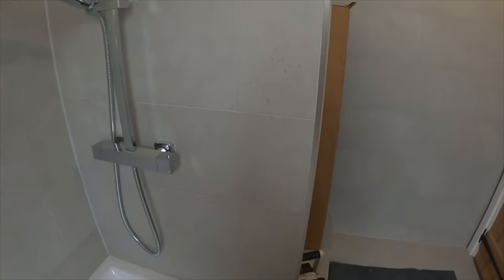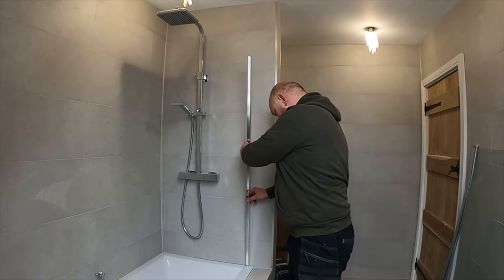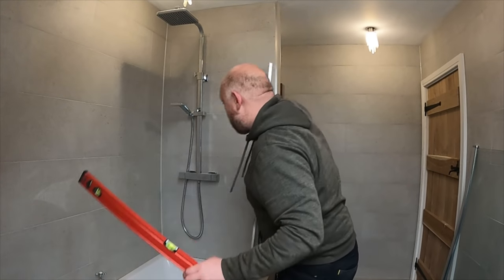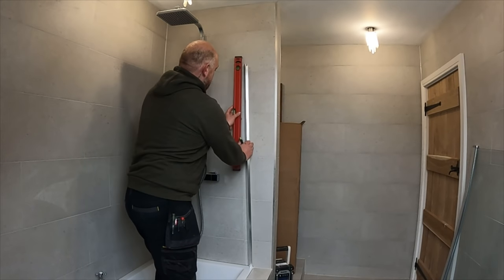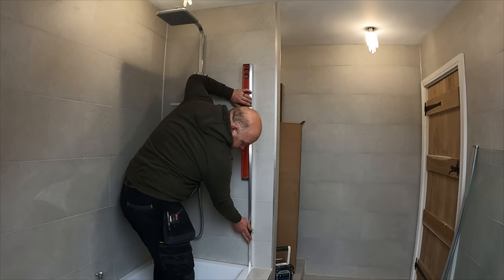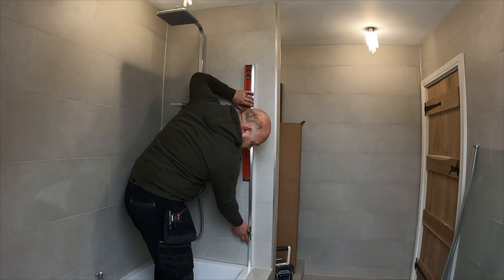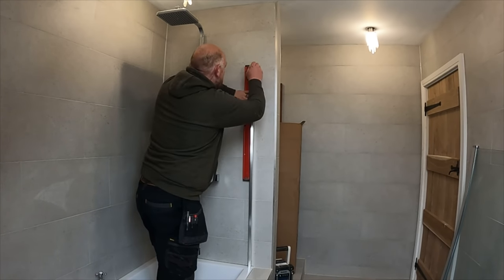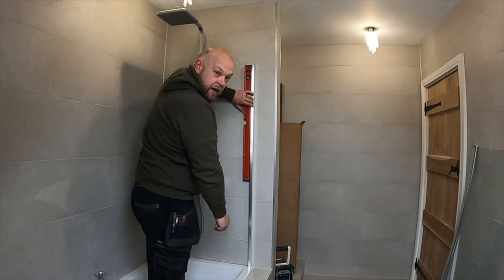Grab your profile — we've got the 10mm mark on the bath. Offer it into position and grab your level. Offer it up onto your 10mm mark at the bottom and then level this profile up against the wall.